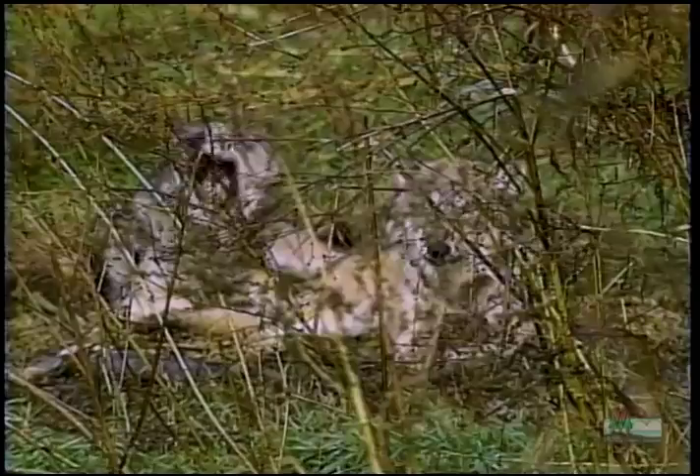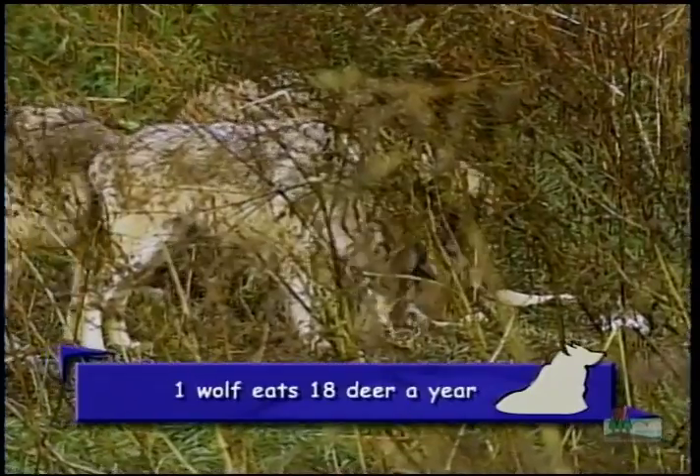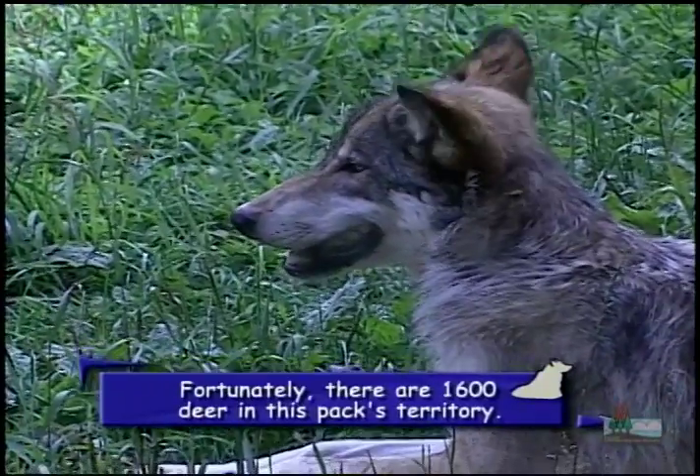Everybody knows wolves howl, but we're not completely sure why. One thing's for certain — it helps them stay in contact with each other. They range over vast areas to find food, and they're often separated from one another. Howling is a way of staying in touch.